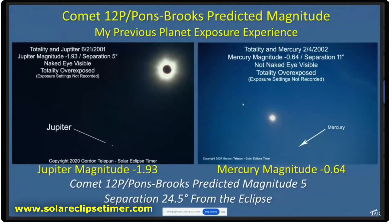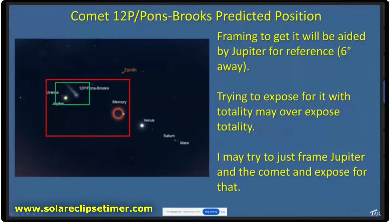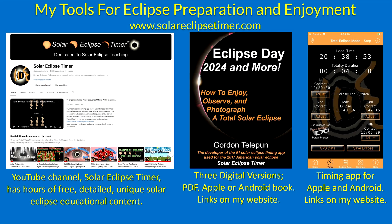So this comet at magnitude five is going to be tough. If you try to image it with the corona, you will definitely have to blow out your corona. So I think I'm going to try to image it by imaging Jupiter and the comet at the same time, because I think the exposures will be more matched.